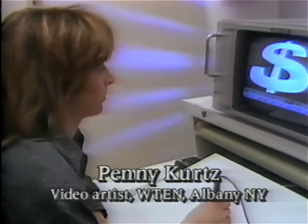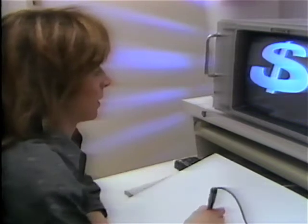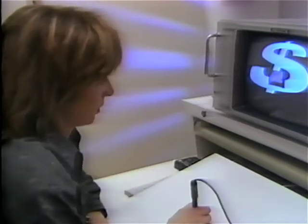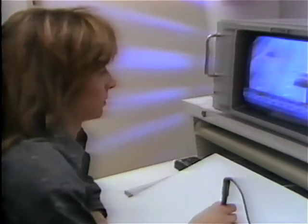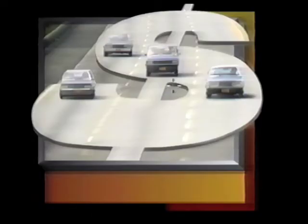At WTEN, Knight Ridder Broadcasting Station in Albany, New York, video artist Penny Kurtz produces graphics for news, sports, and specials. She might build ten over-the-shoulder boxes like road repairs in a single working day.